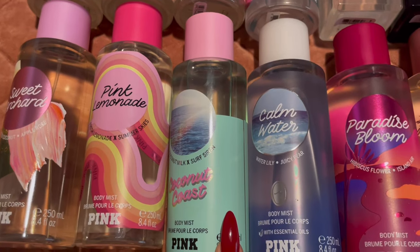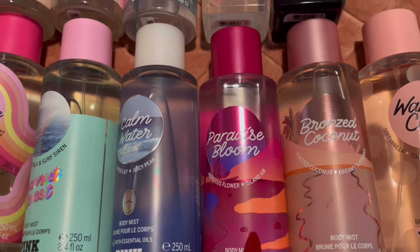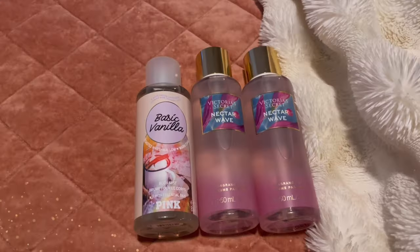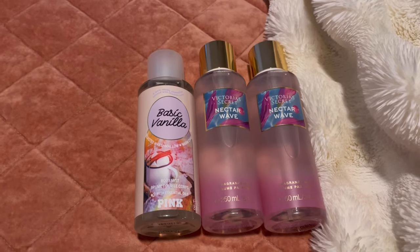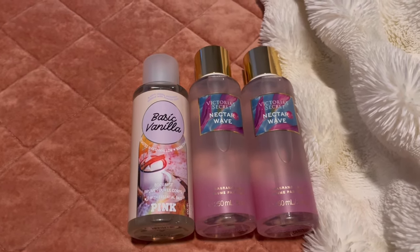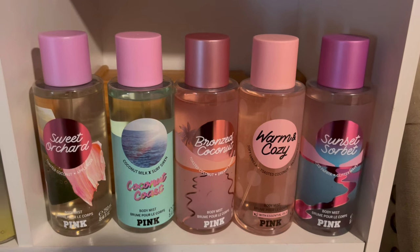All of these are also summer scents: Coconut Coast, Calm Water, Paradise Bloom — which literally smells like the beach — Bronze Coconut, and Warm and Cozy. These are my backups: one Basic Vanilla and two Nectar Waves. I don't think I need two Nectar Waves, so I may declutter one or two — we'll see.